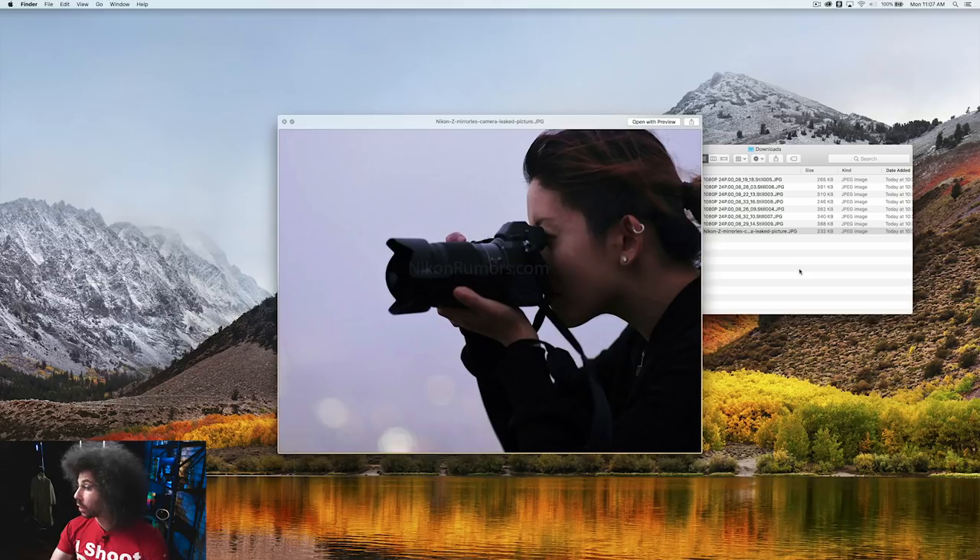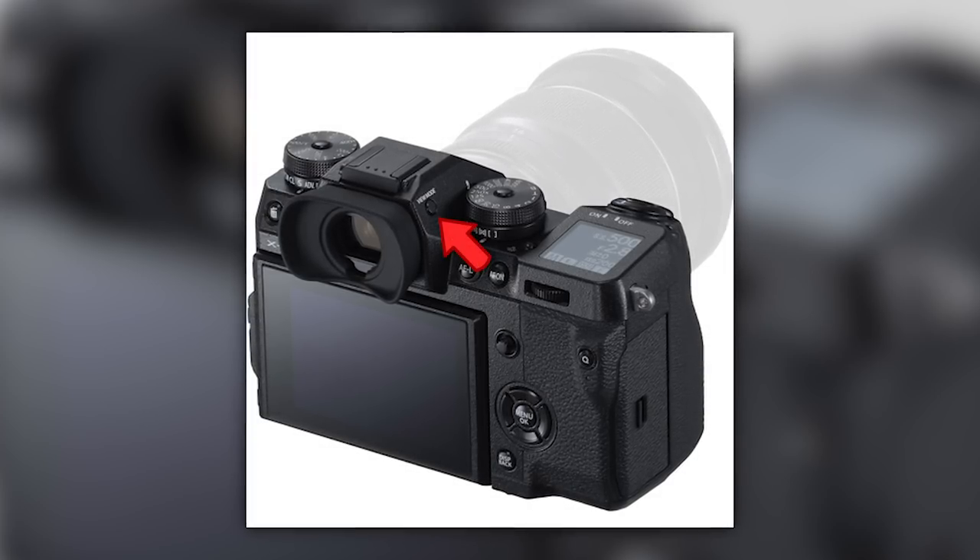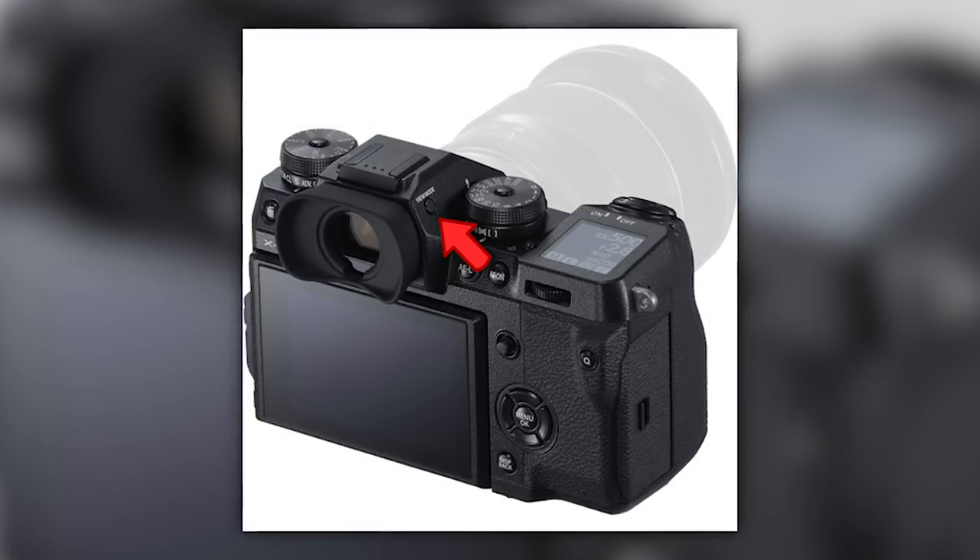Nikon Rumors posted what looks to be an actual leaked photo of somebody using this camera. It looks pretty small in the hands — looking at the lens and body combination, that lens doesn't look like anything I've seen before. I do notice in this image there's a button on the side of the EVF. That button is probably similar to what you see on the Fuji X-H1, which has a button on the side that lets you switch between the EVF and the rear screen, or do a combination where it switches when you remove your eye. It's going to have the proximity sensor that turns it off and on.